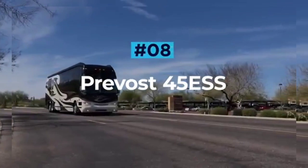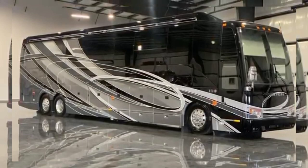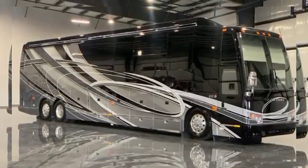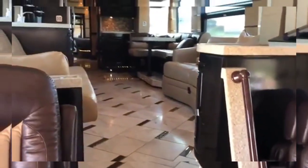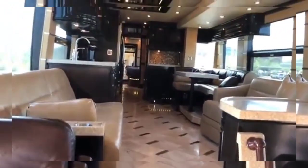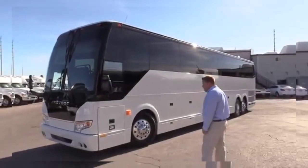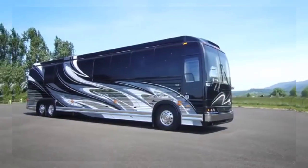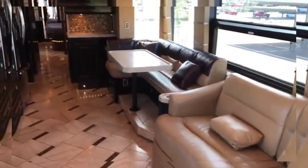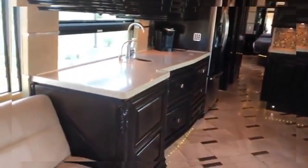Prevost 45 ESS. The flagship offering from RV manufacturer For Travel, the Prevost 45 Emperor Sauna Suite is an executive vehicle that is a true motoring masterpiece. As the name suggests, this stunning RV features a full sauna for those who wish to really pamper themselves on their travels. This coach has the longest feature list of any RV in this video — the 45 ESS has four slide-out rooms and fills that enormous space with layers of tech, including surround sound speaker systems and multiple televisions.